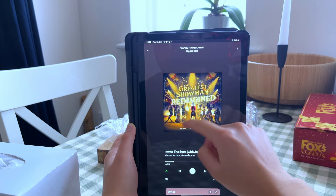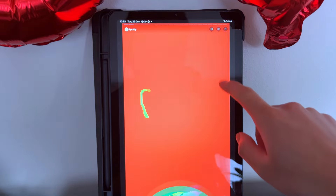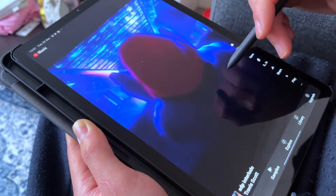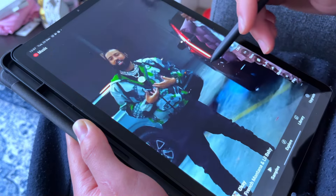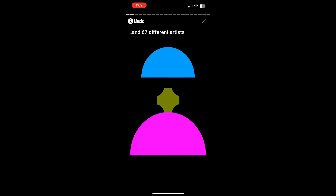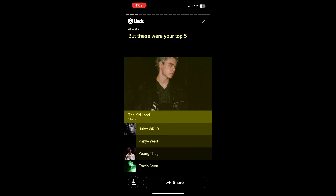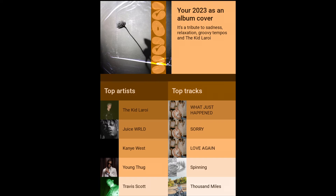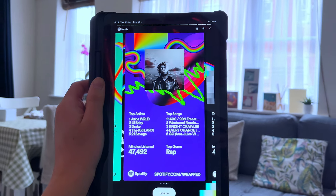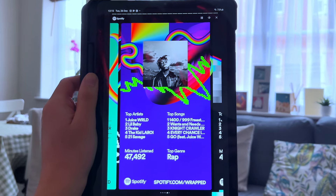One huge thing I thought I'd miss was the yearly Spotify Wrapped. But exploring the YouTube Music app, I found out you can get a yearly recap, just like Apple Music. So even switching services, I'd still get the recap I always look forward to at the end of the year. YouTube Music also does seasonal recaps. Spotify Wrapped is probably a bit fancier with cooler designs, but as long as I get a recap of my listening history, I don't really mind which streaming service I use.